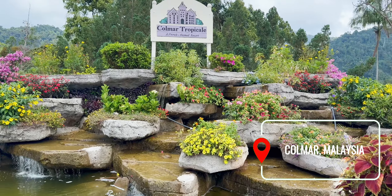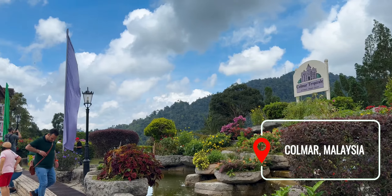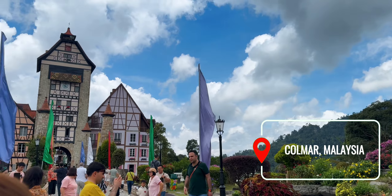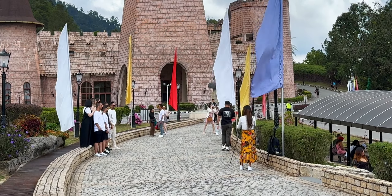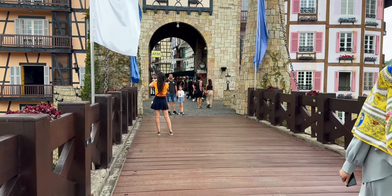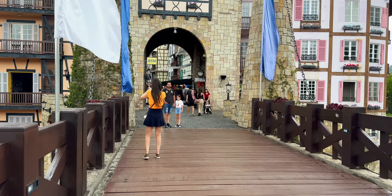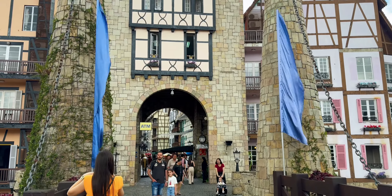So our journey started from Wind Hill property, which is in Genting Highland, and we moved here to French Village. It's approximately 35 to 40 minutes drive in the hills. In French Village, there is no fee for entering, but as you go to Bukit Tinggi, you have to pay a toll tax.